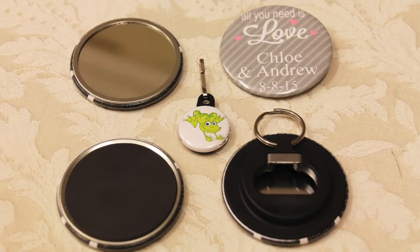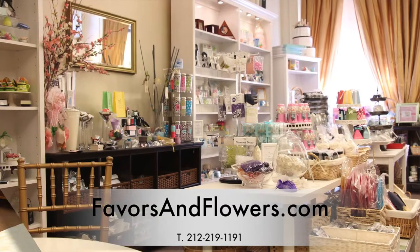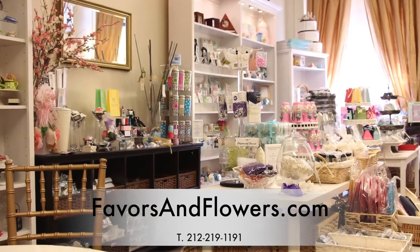These new personalized items are fun and unique. Visit us at www.favorsandflowers.com to check out these hot new items.